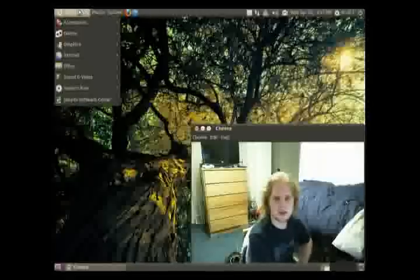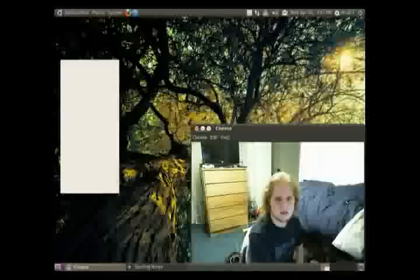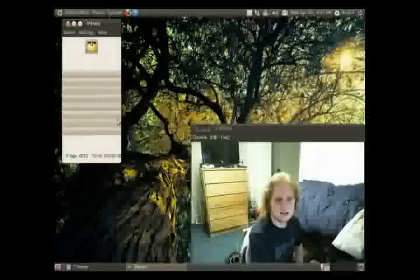I mean look at 8.10 — 8.10 sucked in the beginning. As you can see it still has all the same games. Mine still looks the same and I still suck at it.